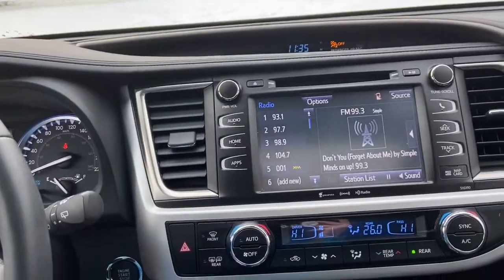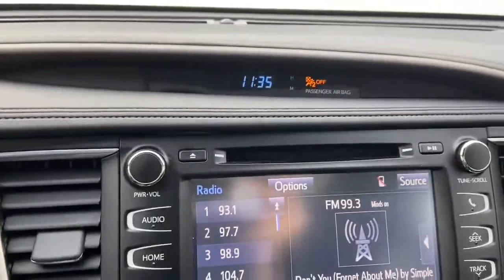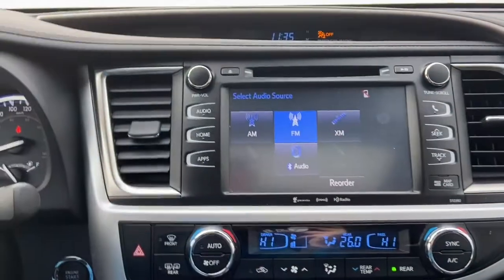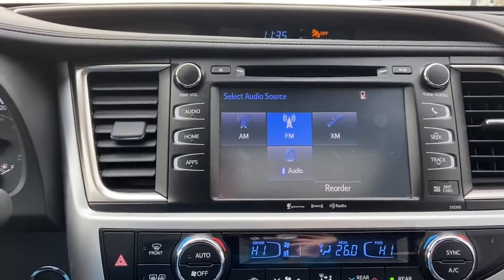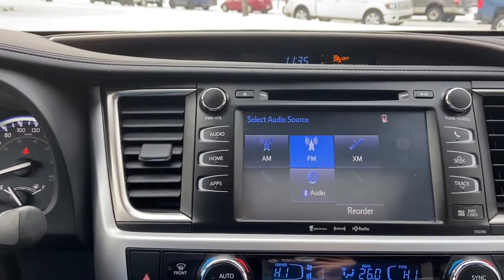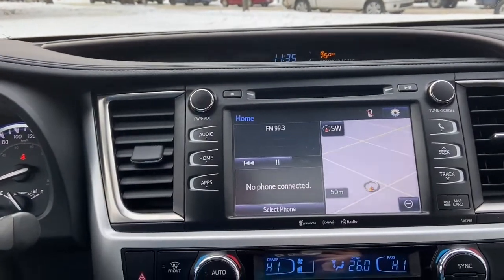Into the middle we have our push start ignition here behind the steering wheel. Up top you have your time display and your touch screen radio system, which gives you AM FM radio as well as satellite radio. We also have a CD player with USB, Bluetooth, and auxiliary input. From your home screen you can see that we also have navigation here as well.